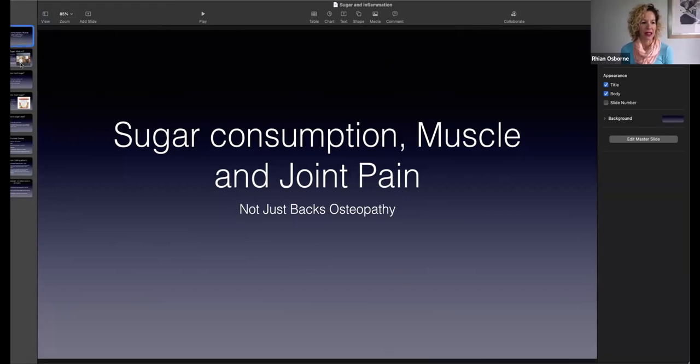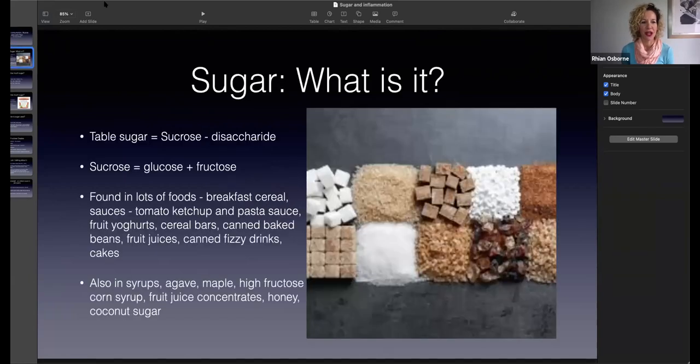Sugar consumption and muscle and joint pain. So what is sugar? Table sugar, which is sucrose, is a disaccharide — it's got two molecules. One of those is glucose and the other is fructose. It's found in lots of products and hidden in quite a lot of things, so it's really important that you read the food labels. It's contained in syrups and agave, maple, high fructose corn syrup — which is just awful — fruit juice concentrates, honey, and coconut sugar.